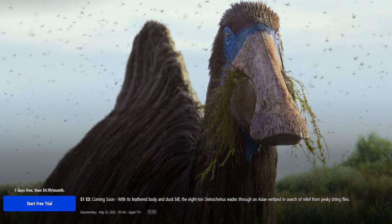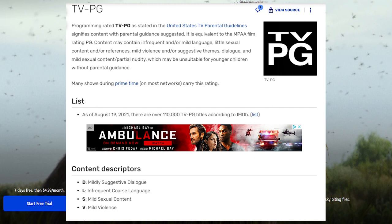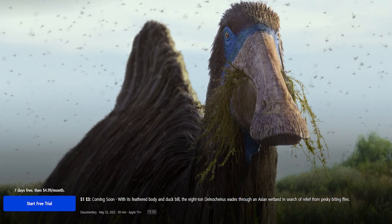One of the more remarkable things about this episode is that it's rated TVPG. According to the Rating Systems Wiki, the United States TV Parental Guidelines assigns a rating of TVPG for content containing mildly suggestive dialogue, infrequent coarse language, mild sexual content, and/or mild violence. We can safely rule out suggestive dialogue and coarse language, so that just leaves mild sexual content and mild violence. It certainly makes you wonder what's more violent about this episode compared to the others.